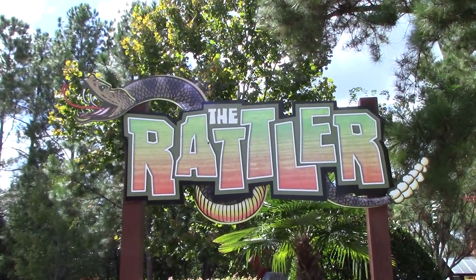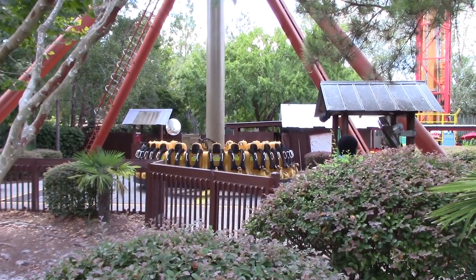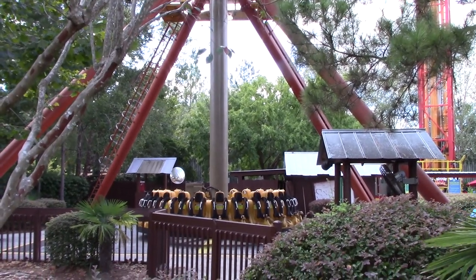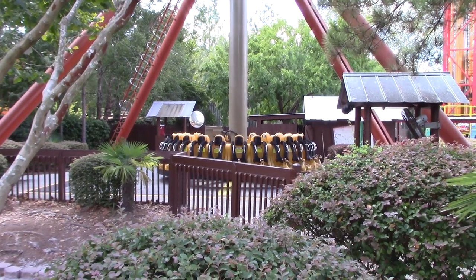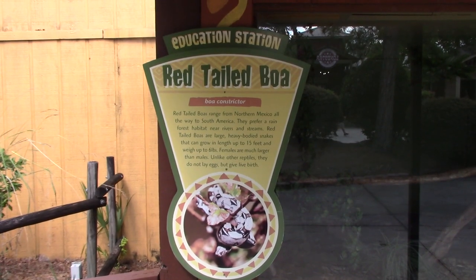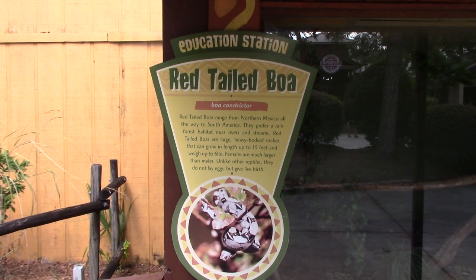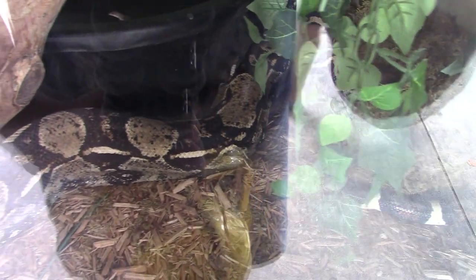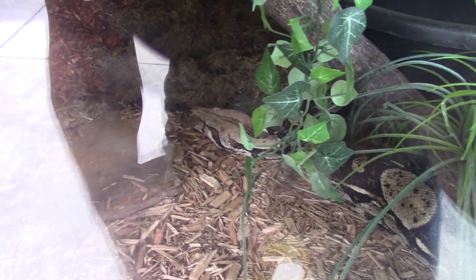Right outside the BBQ place, you've got the Rattler - unfortunately it is currently down. Basically it's a pendulum; the ride vehicle rotates and you swing back and forth. At the entrance of the queue line for the Rattler, we've got a couple of real snakes including a red-tailed boa - it's a big old snakey head. It's right back near the little lake.